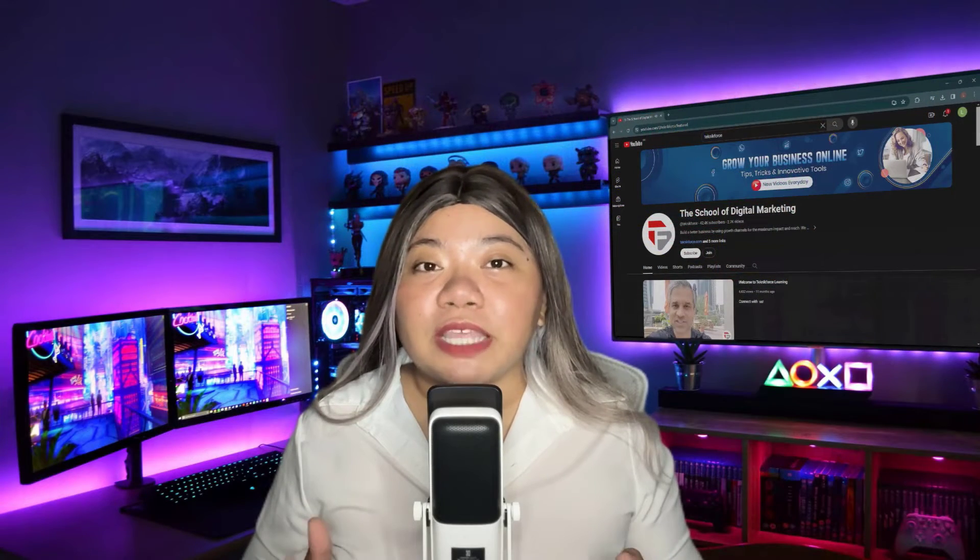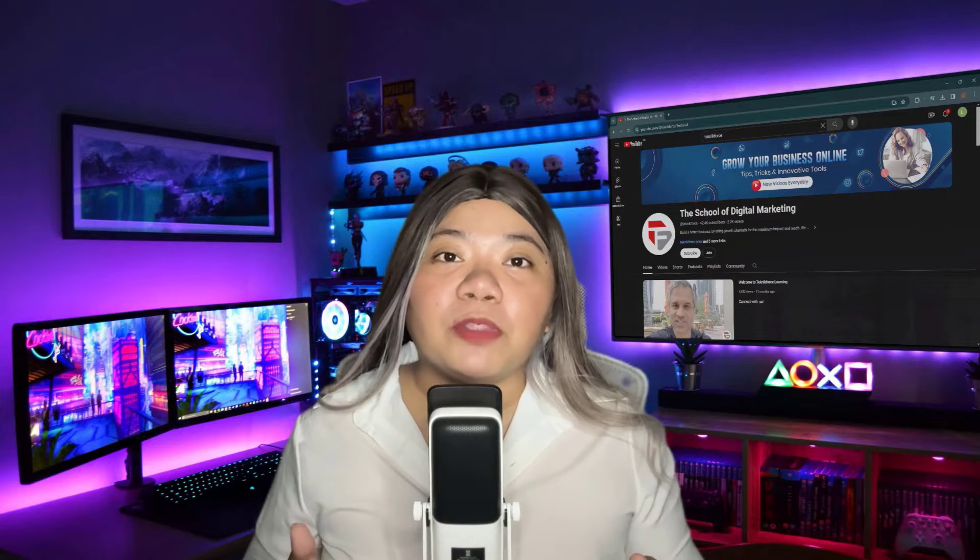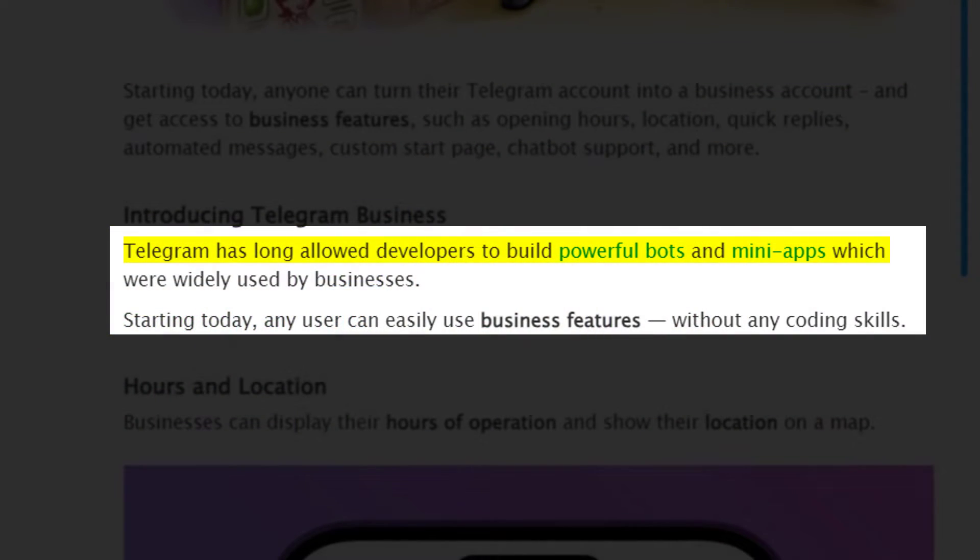That's what Telegram's latest public announcement says. The popular messaging app's team adds that Telegram has long allowed developers to build powerful bots and mini-apps, which were widely used by businesses. Starting today, any user can easily use business features without any coding skills. Let's see what it's all about.